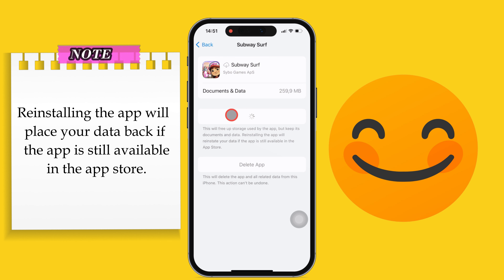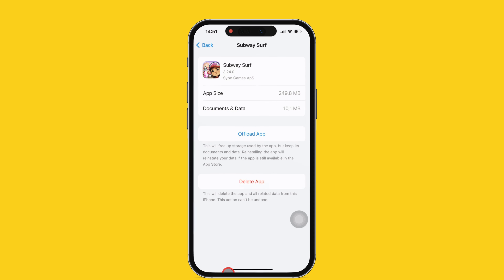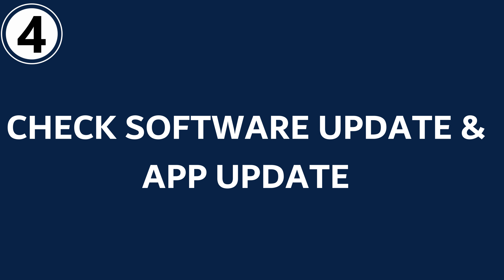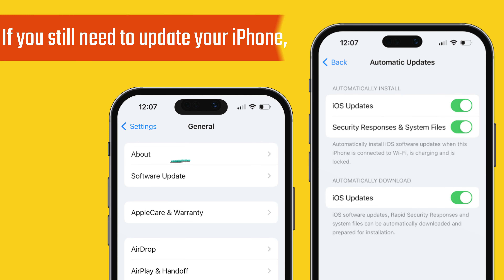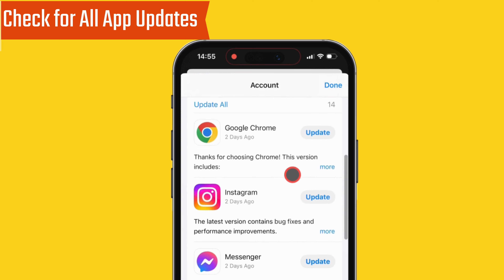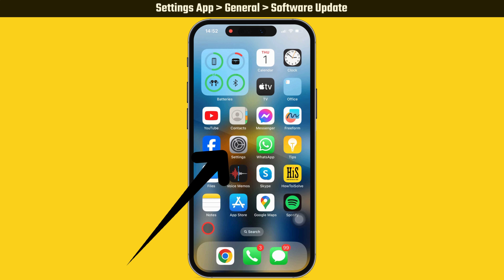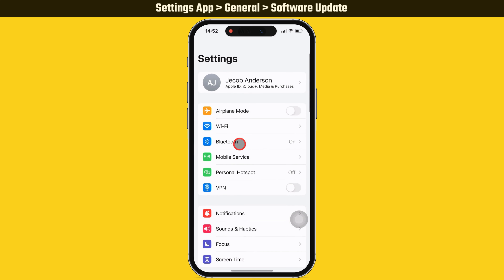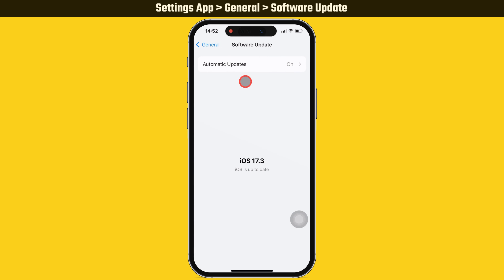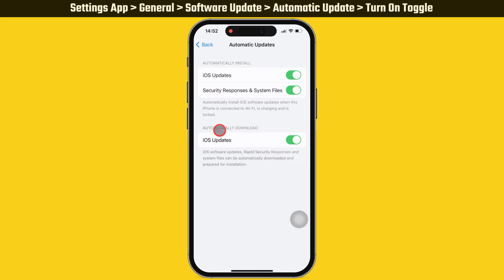This solution solved my problem, but if you still face the app crashing issue, follow the fourth solution: check for software updates and app updates. The problem may occur if you still need to update your iPhone. Launch the Settings app, scroll down and tap on General, then tap on Software Update. Make sure you have automatic install and download updates turned on.